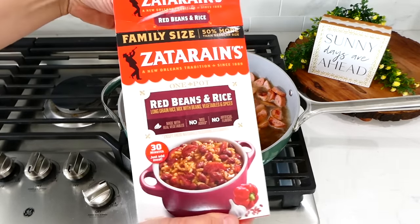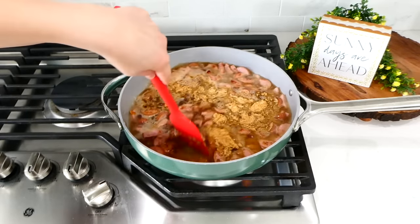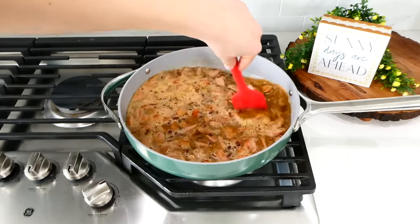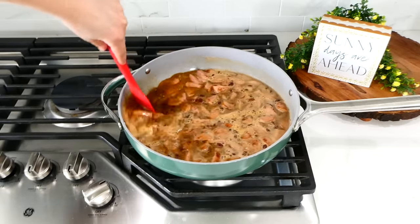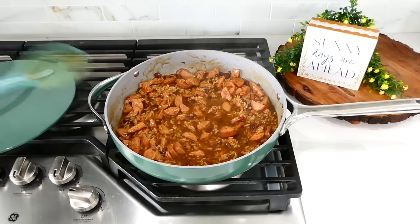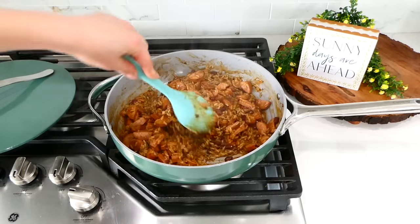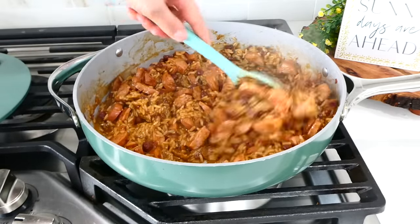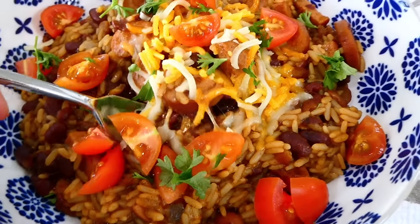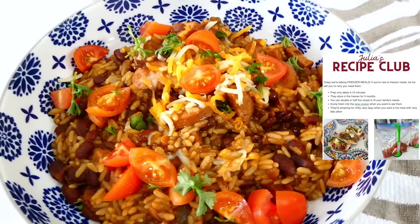Now we're going to add in about three cups of water along with our package of red beans and rice. Give this a really good stir and scrape all those flavorful bits off the bottom of the pan. Simmer this covered for about 25 minutes, stirring often so nothing sticks to the bottom. This dinner comes together in no time at all with such minimal ingredients. We like to top ours with cheese and tomatoes.